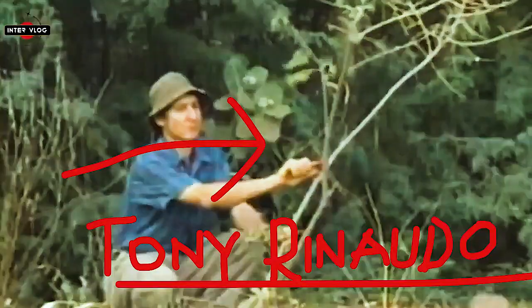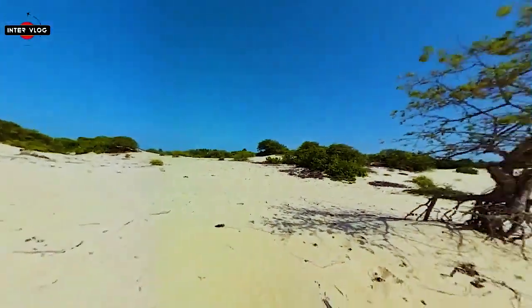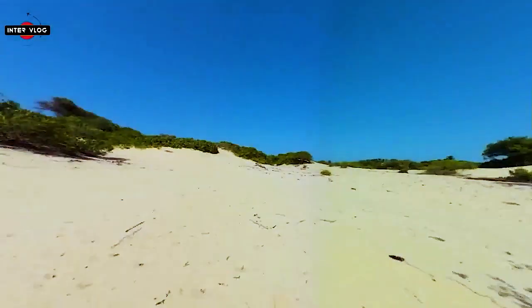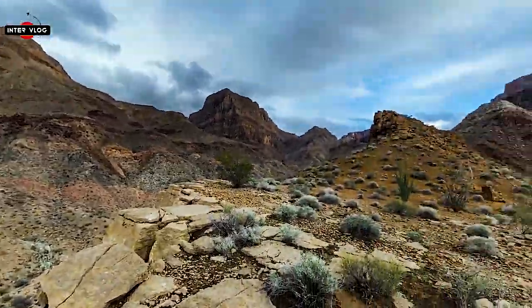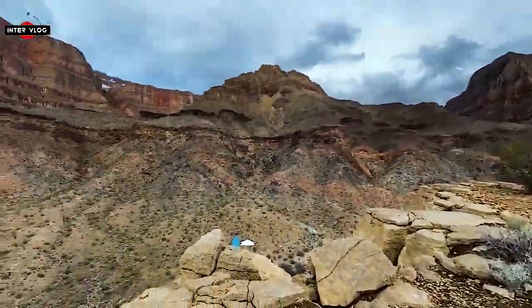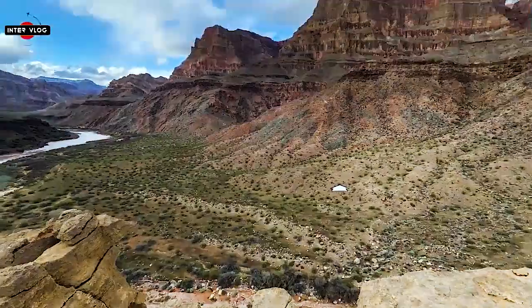Australian agronomist Tony Rinaldo is turning African deserts into forests. By the side of a road in a desert in Niger, Tony Rinaldo had the eureka moment that would change not only his life but the lives of millions of people in West Africa and beyond. At the time, he had spent more than two years in the West African country attempting to halt the devastating creep of desertification and, failing miserably, looked around as he let air out of his tires so he could proceed on the sandy road.